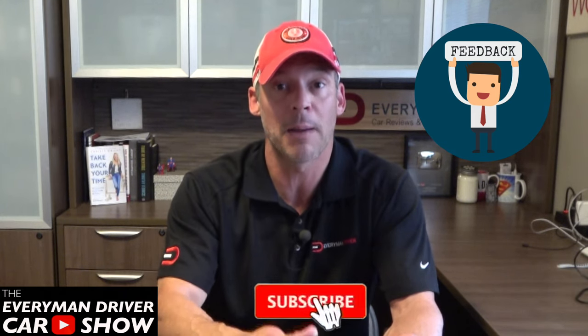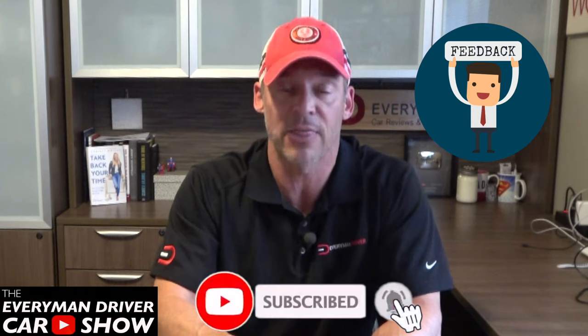Are you a former Honda Pilot owner? Do you have any thoughts, feedback, or personal experiences you want to share? If so, please subscribe and leave your comments below. Thank you for watching. I'm Dave Erickson. See you next time.